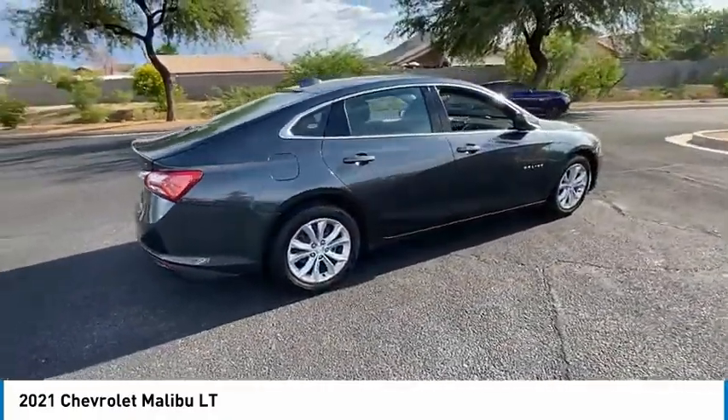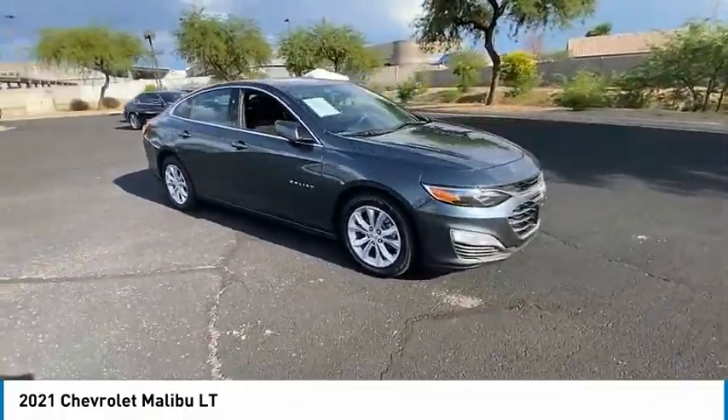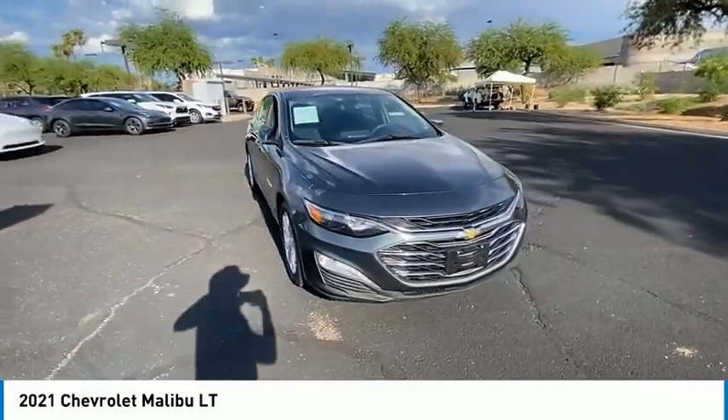Here are some of this vehicle's great options: tire pressure monitor, turbocharged, heated mirrors, aluminum wheels, remote engine start, brake assist.